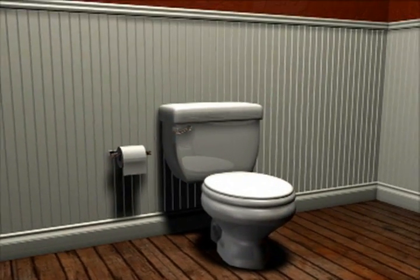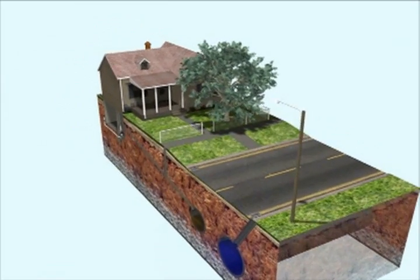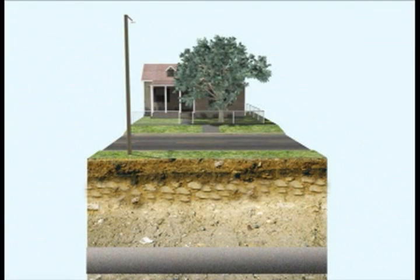To many, what lies under the foundation of an average neighborhood street is a mystery. Richmond is an old city. One of the challenges of living in a historic city is the amount of underground obstructions. Examples of some of these obstructions may be cobblestone left over from a time when horse and buggy was the normal mode of transportation.